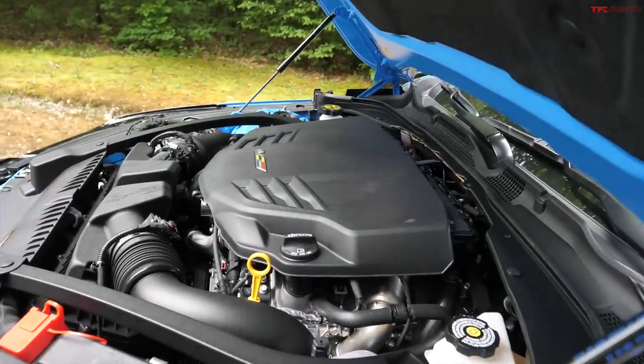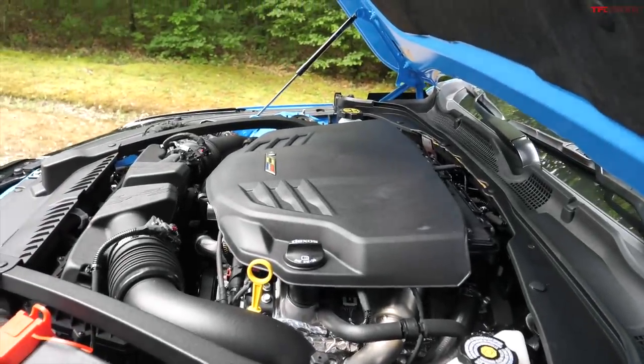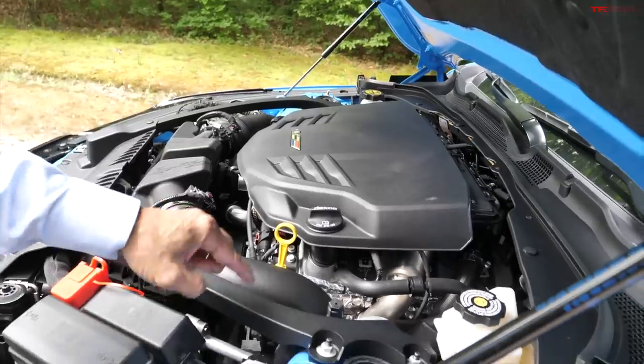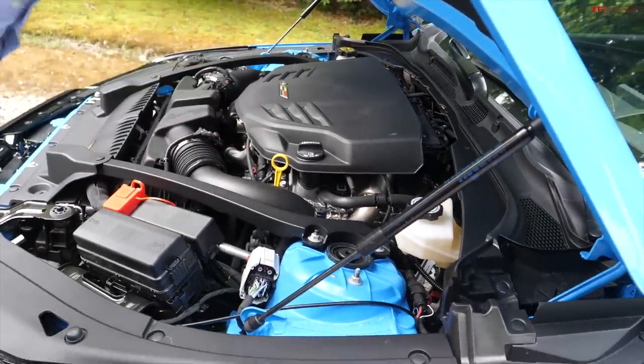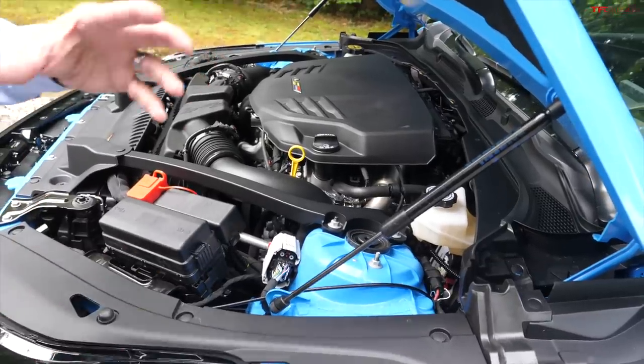They're doing everything they can to push that engine back and down. If you think the BMW has better weight distribution — remember, this thing is quicker around the racetrack, and that's what ends up mattering. A bigger front tire and front suspension geometry all help give the car the front grip it needs to turn those lap times. So it may not have the ultimate 50-50 weight distribution you see from BMW, but it does turn a quicker lap time.